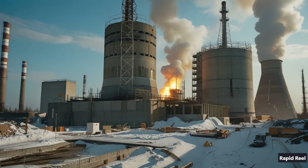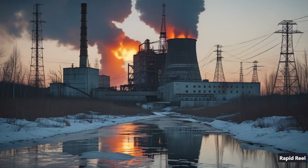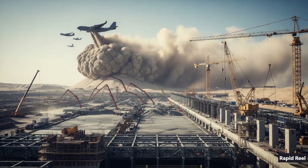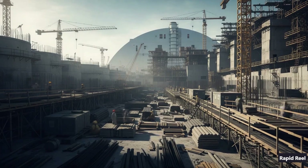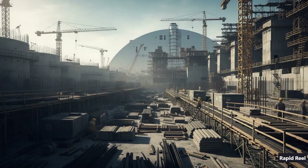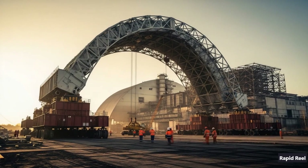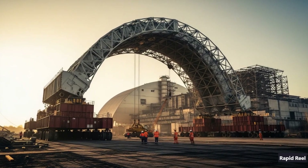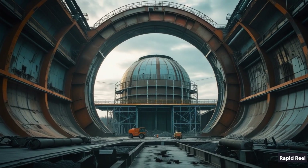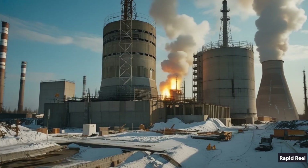Soviets scrambled to build a concrete tomb — a sarcophagus — around Reactor 4 by November 1986. They dumped 5,000 tons of sand from the air and used 400,000 cubic meters of cement, plus 7,300 tons of steel. But over time, cracks formed. So in 2016, crews slid in the New Safe Confinement: a 36,000-ton steel arch, 108 meters tall, designed to seal everything in for the next 100 years.